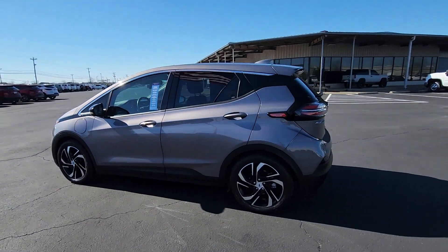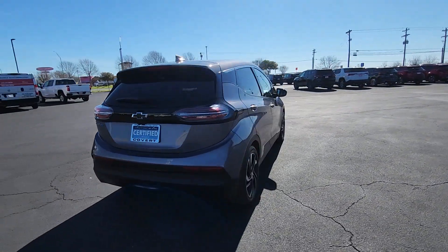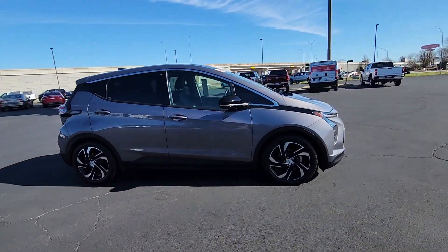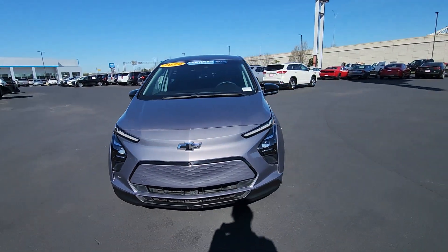Hop into the 2022 Chevrolet Bolt EV. With less than 25,000 miles on the odometer, this vehicle stands out from the rest. Show the world your moxie in the future-focused Bolt EV, the affordable all-electric four-door that uses smart charging technology to make electric road trips practical and fun.